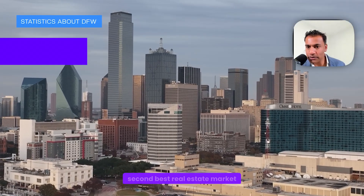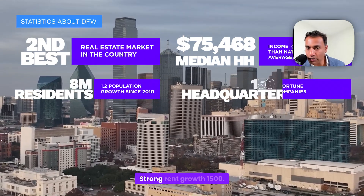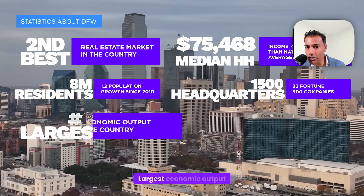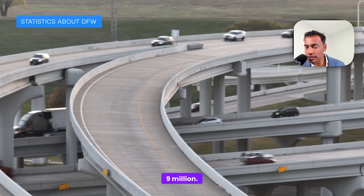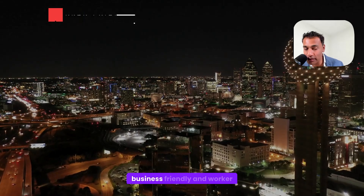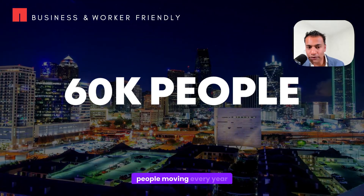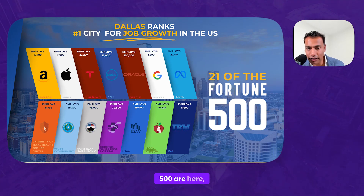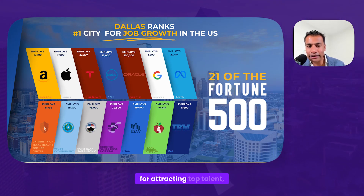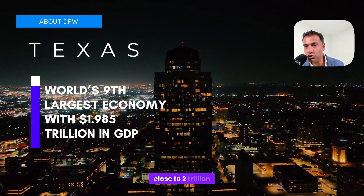Statistics about DFW: second best real estate market in the country per PricewaterhouseCoopers. Median income $75K. 8 million current DFW residents. Strong rent growth. 1,500 corporate headquarters. Sixth largest economic output in the country. 4 million jobs. Population is 7–9 million and going through the roof. Very business-friendly and worker-friendly — no state income tax and no imposed payroll tax. 60,000 people are moving every year into the Dallas–Fort Worth area. 21 of the Fortune 500 are here, making it a mecca for attracting top talent and top employers, supported by the educational system, workforce, and infrastructure already in place.